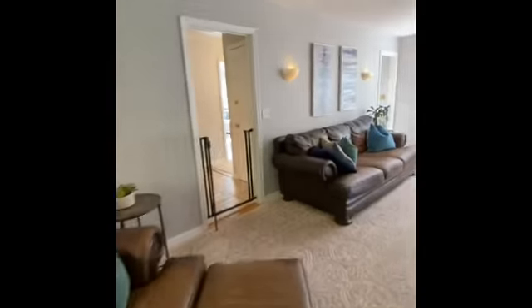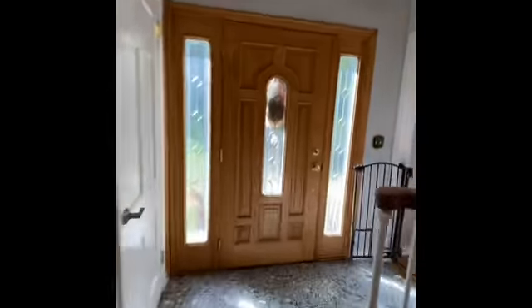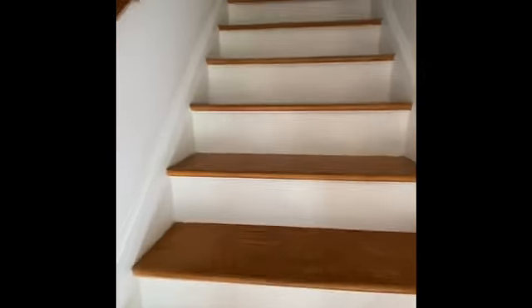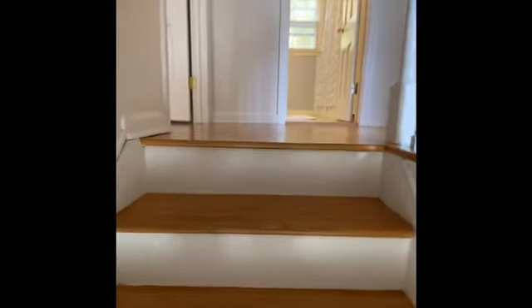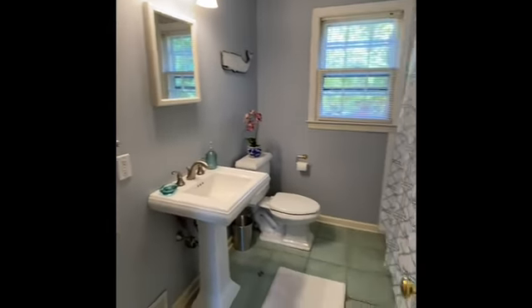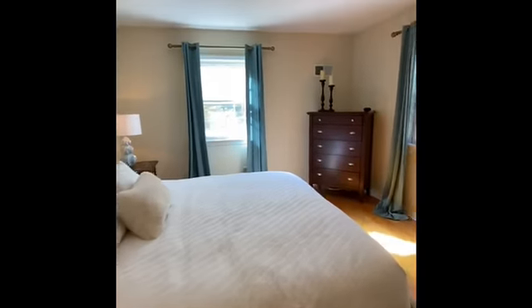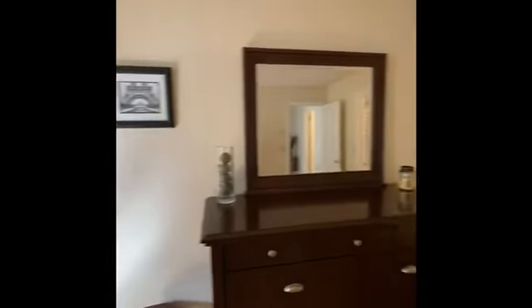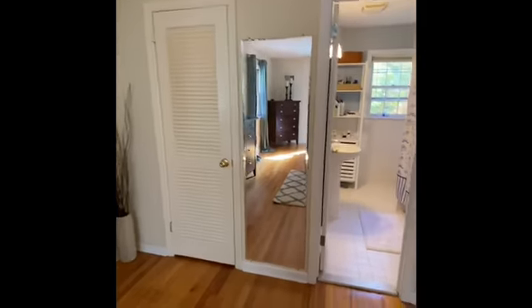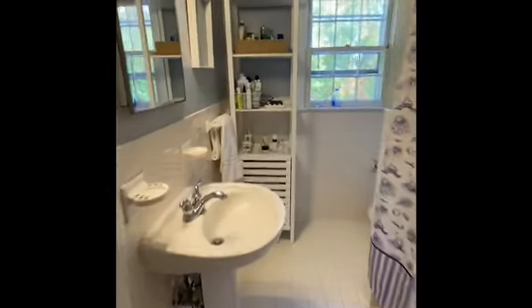And now we will go upstairs to see the bedrooms. At the top of the stairs is a pretty full bath here. And to the left, a nice big bedroom — this must be the master. And a nice full bath here, which overlooks the backyard as well.